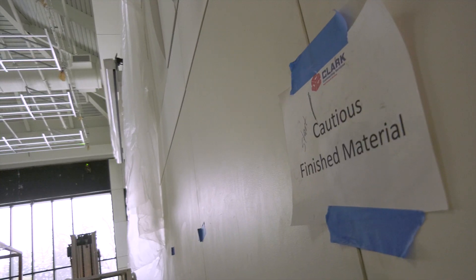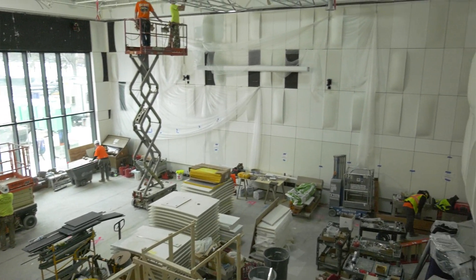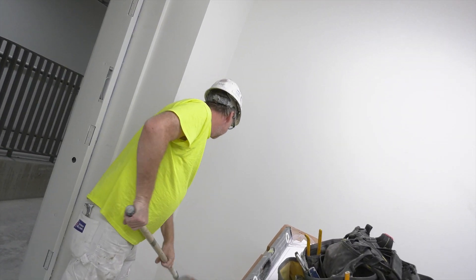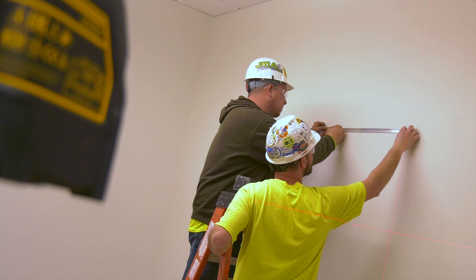The wall finishes are being applied in the medium rehearsal room to the north of us, and down in the basement the practice rooms are mostly finished out. There are some mirrors being hung in some of those spaces, and doors are all hung.